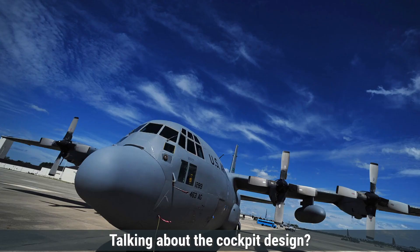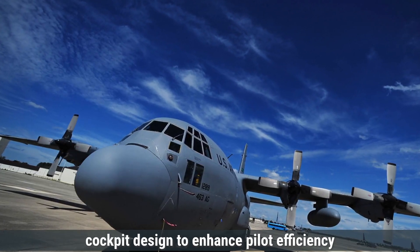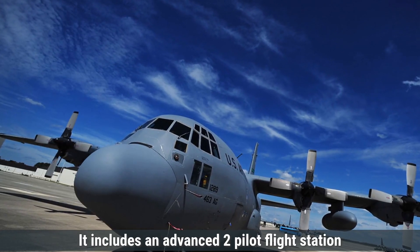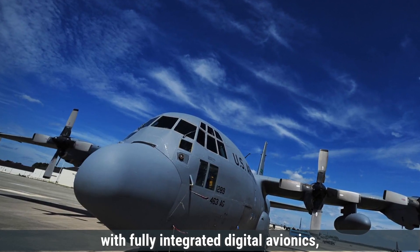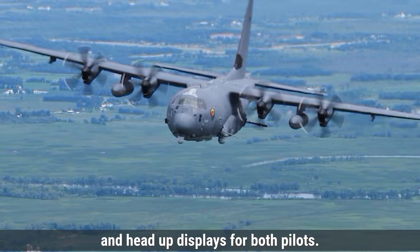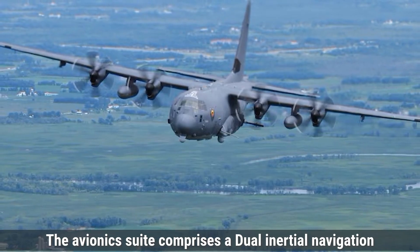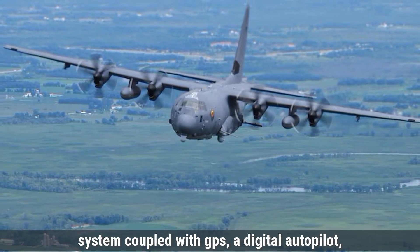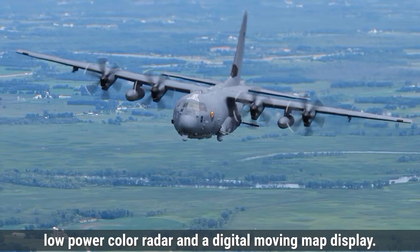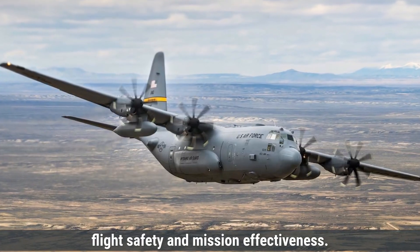The Lockheed C-130J Super Hercules features a modernized cockpit design to enhance pilot efficiency and situational awareness. It includes an advanced two-pilot flight station with fully integrated digital avionics, color multifunctional liquid crystal displays, and head-up displays for both pilots. The avionics suite comprises a dual inertial navigation system coupled with GPS, a digital autopilot, low-power color radar, and a digital moving map display. These systems collectively improve navigation accuracy, flight safety, and mission effectiveness.